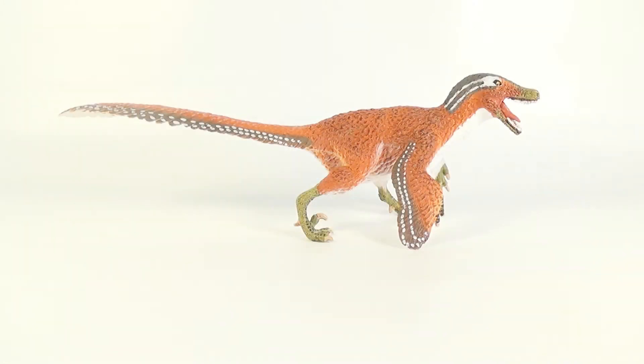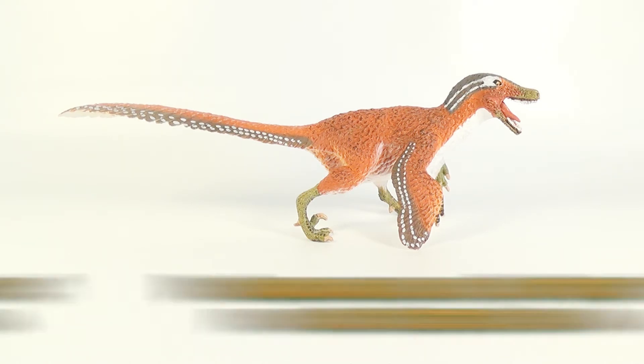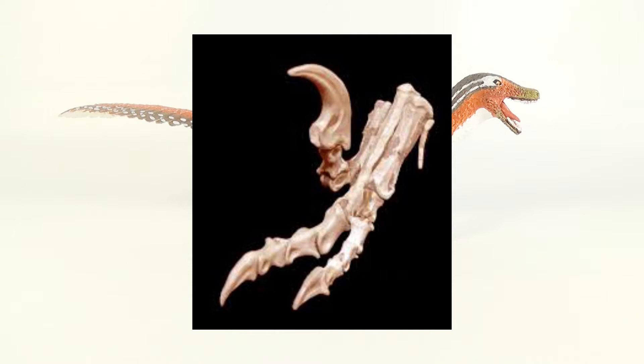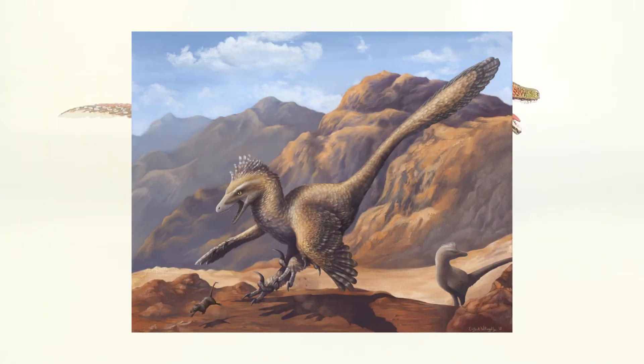Before we take a closer look at the figure, here are a few quick facts about Velociraptor itself. Velociraptor mongoliensis means speedy thief. It was a species of dromaeosaur or raptor that lived in the Cretaceous period of what is now Asia. Velociraptor was a fairly small predator at about 6 feet long and was equipped with a sharp sickle claw on each foot. Fossil evidence also shows that Velociraptor had a covering of feathers on its body, particularly shown in the forelimbs, which sported bird-like wings.